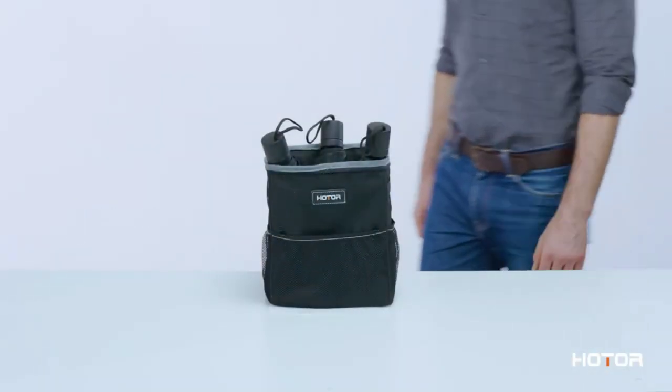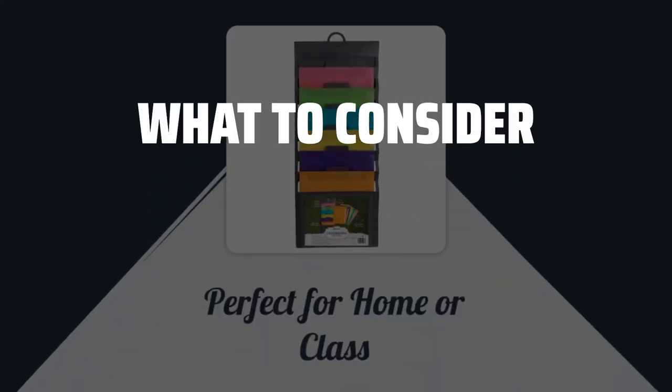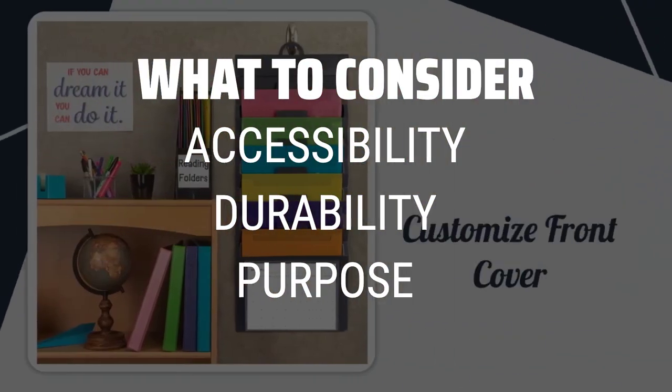The best car organizers are probably one of the most crucial accessories for maintaining a clean and organized vehicle. When picking a car organizer, consider the accessibility, durability, and purpose of the organizer.